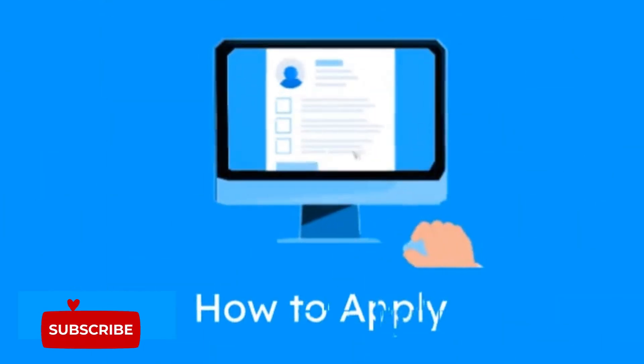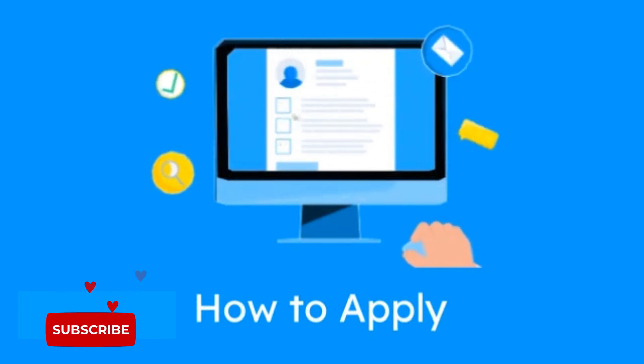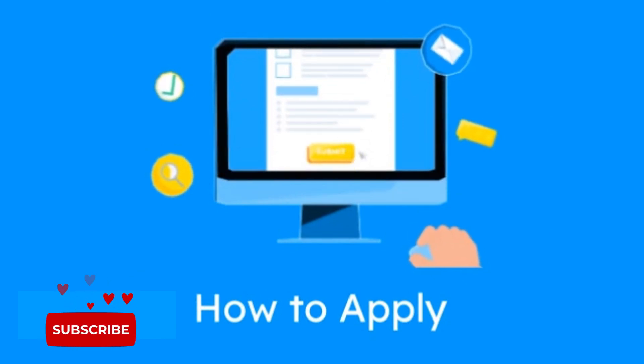Applying is simple. Go to the official website — link in the description. Fill out the form with your details, and submit a short video or essay about your passion for AI. That's it.